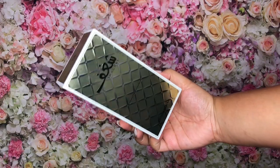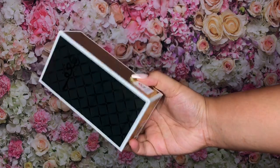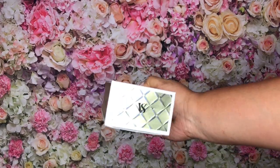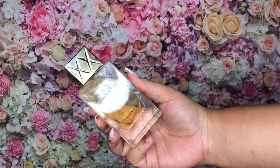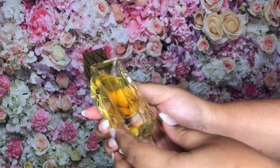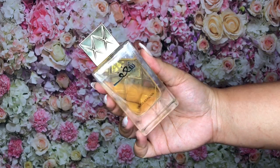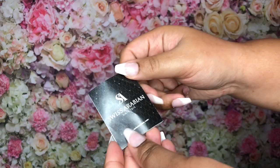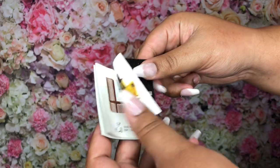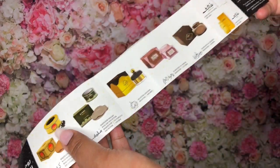I'm going to show y'all the box and the bottle for the Swiss Arabian Shagaf Woman. The box has white trimming, black writing, and is silver and gold. The fragrance bottle has the same gold top as the Shagaf Oud, there are six X's on the back, and the words on the bottle are black. There's also a little card inside the box — one side has Arabic writing and the other side has both English and Arabic, showing some of the perfumes and colognes they offer.